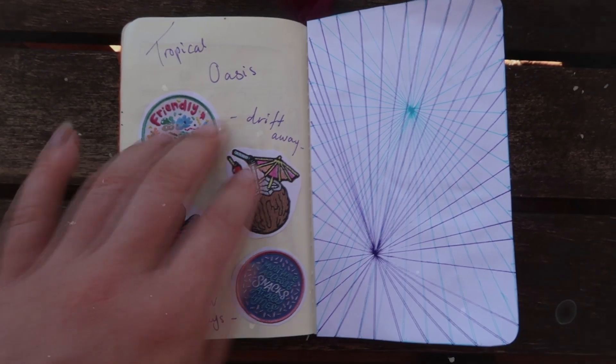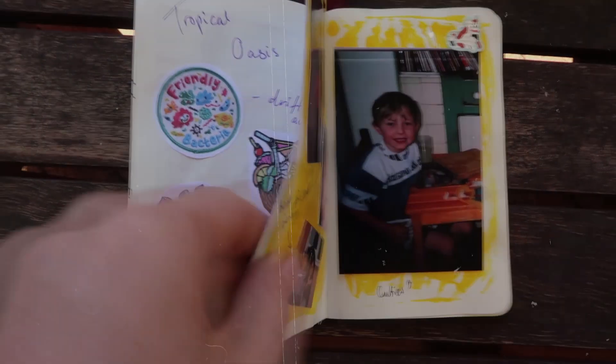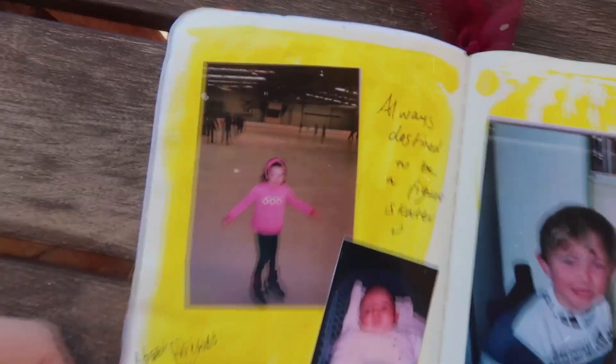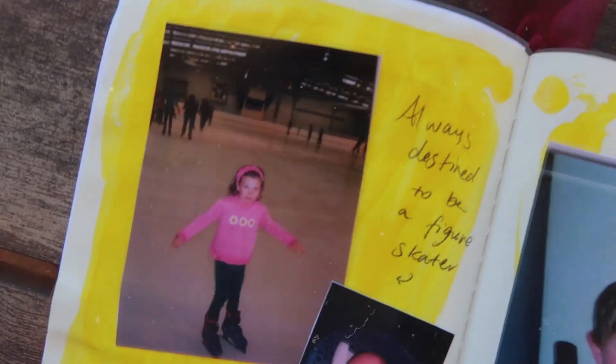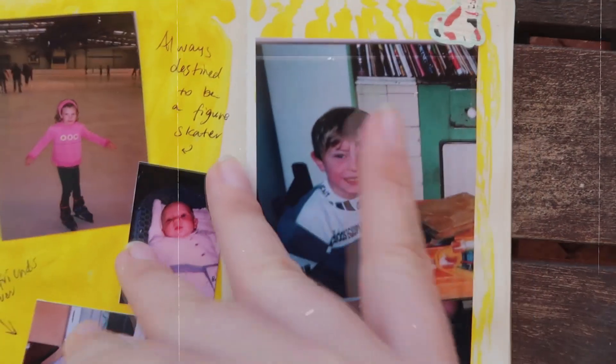For these pages I had some leftover pictures from when I printed pictures out for my 21st birthday party — links to that video are down in the description. I've written 'always destined to be a figure skater' with me and my figure skates back when I was like 8 years old. Cute baby pictures with 'best friends forever' and then a picture of my brother that says 'cutie.'